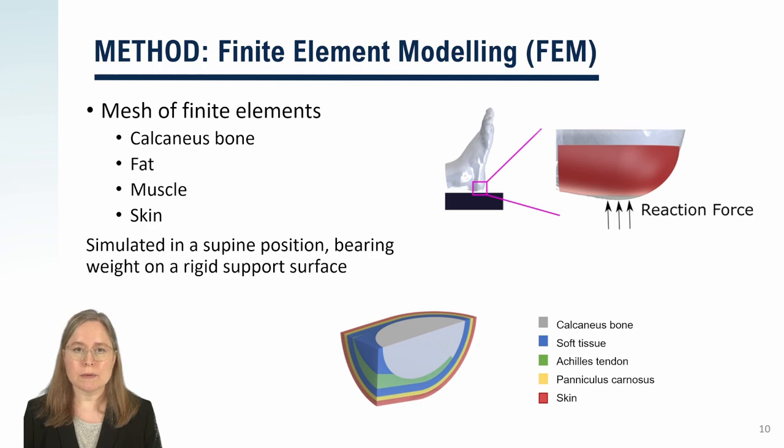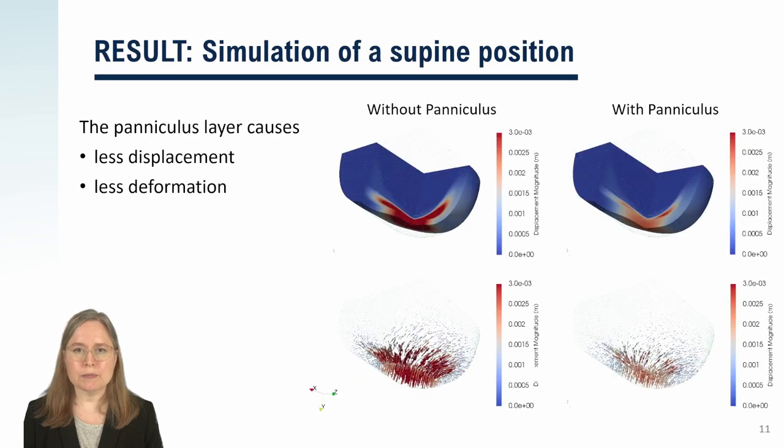We built a finite element model — a mathematical model — with simple mechanics of different layers. Shown here is one model with a paniculus layer in the heel, that's one millimeter thickness of muscle. Another model was built side by side to be exactly the same except the soft tissue had no muscle layer. Then we computed in three dimensions how the tissues would respond to pressure. We put the heel resting on a solid support surface and simulated the deformation. Simulations show a comparison of what happens without the paniculus layer versus with the paniculus layer. Without, there's a lot of red — quite a lot of deformation in the red regions — but with the paniculus layer the deformation is much milder, just pink and white colors.